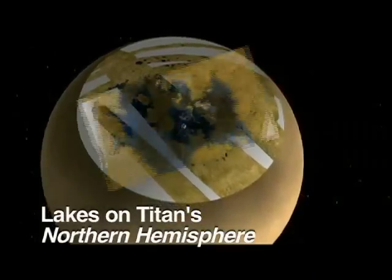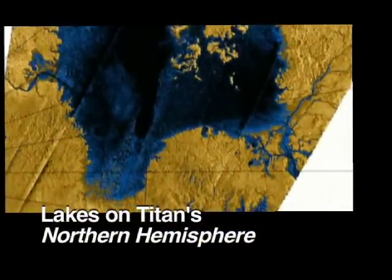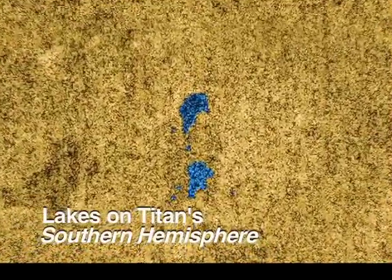On this flyby, the navigators positioned the Cassini spacecraft over Titan's southern hemisphere for the first time. Scientists were on the hunt for lakes or seas to see if they're as prevalent as they are at the North Pole. This flyby provided us with our first confirmation of lakes in the southern hemisphere.